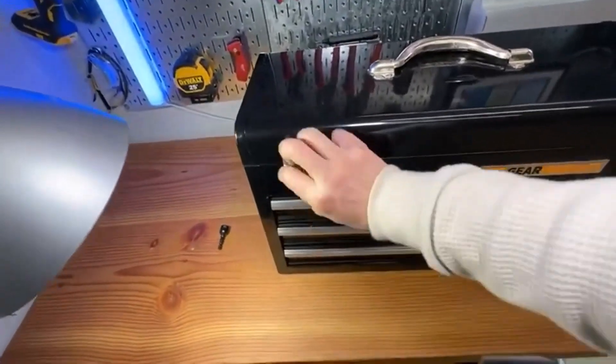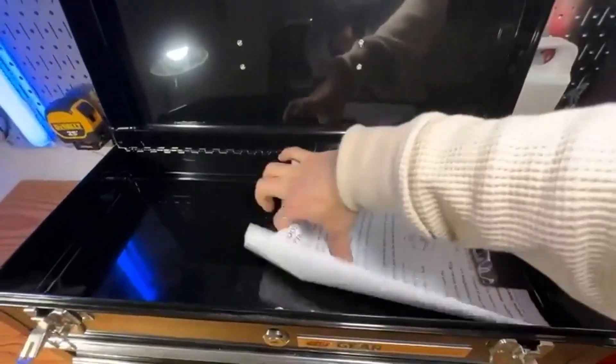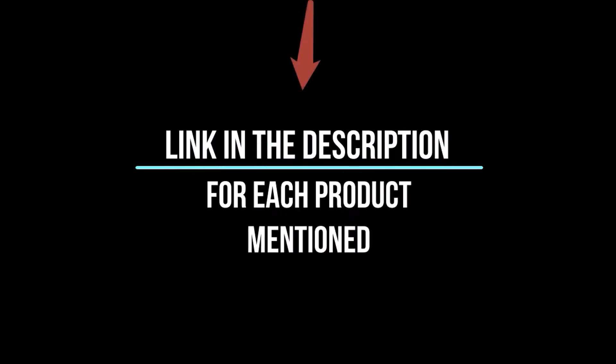To help you make an informed decision, I did extensive research, read tons of reviews, and compiled a list of the best toolboxes from reputable brands. After much research, I found these products very helpful for people like you. If you want to know about the price and information, be sure to check my description. So without any further delay, let's jump into the video.